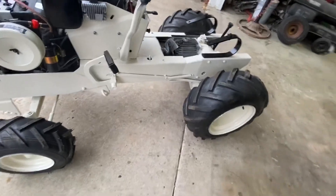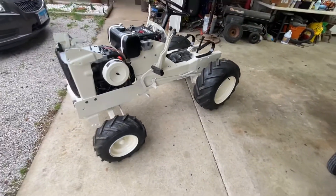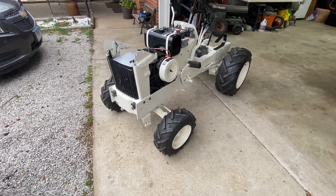I have one more video — I'll get it together and I'll do a short video of it out in the yard. But that is the semi-finished product. Until the next one.